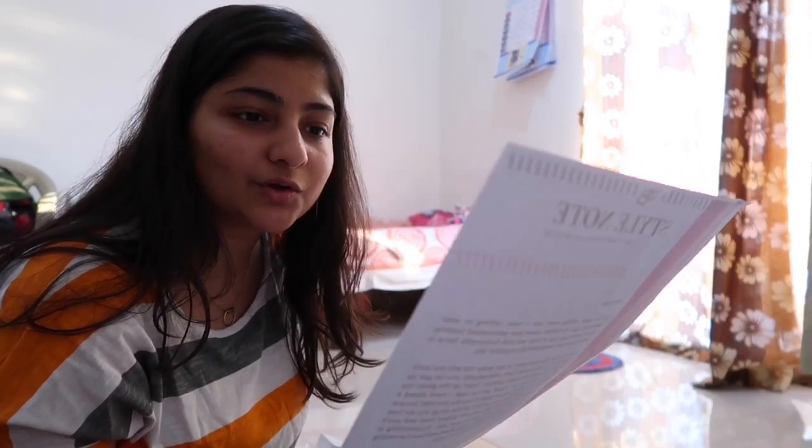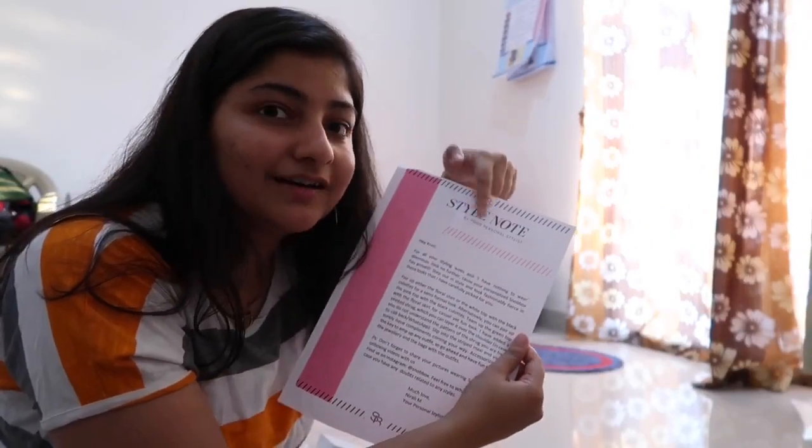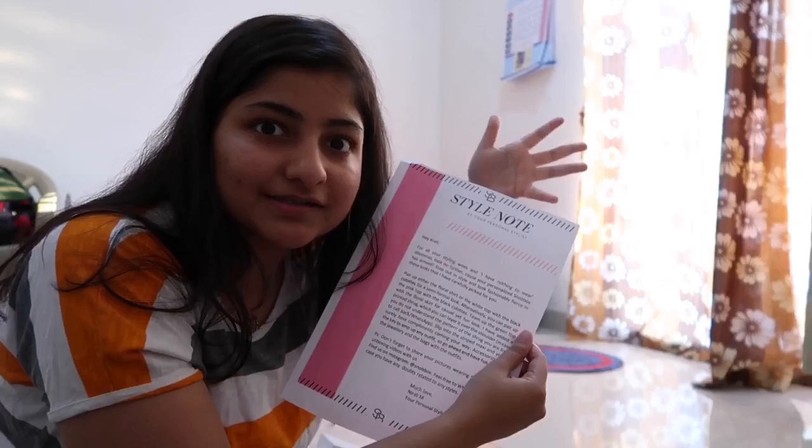For all your styling woes and 'I have nothing to wear' dilemmas, look no further, because your personalised note box has arrived. I really love this note. This is a really good thing to impress your customers.